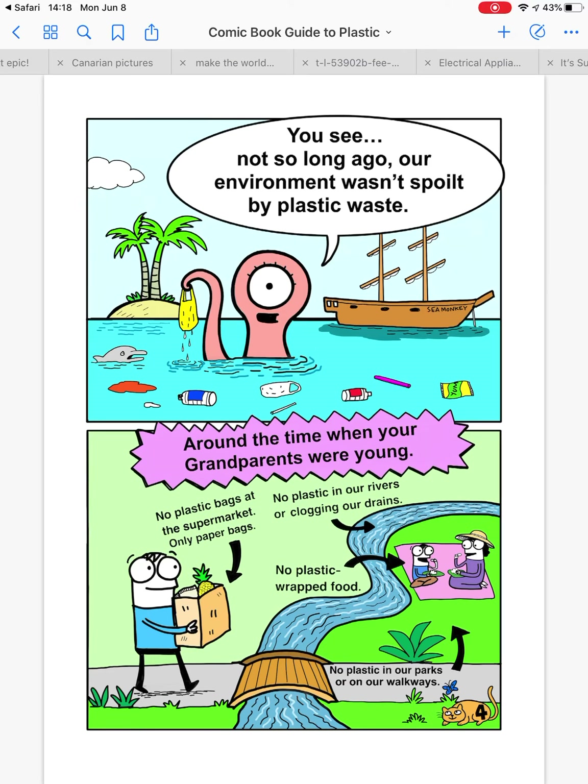Not so long ago, our environment wasn't spoiled by plastic waste. Around the time when your grandparents were young, we didn't have plastic bags in the supermarket — only paper bags. There was no plastic in our rivers or clogging our drains, no plastic grab food, and no plastic in our parks or on our walkways.